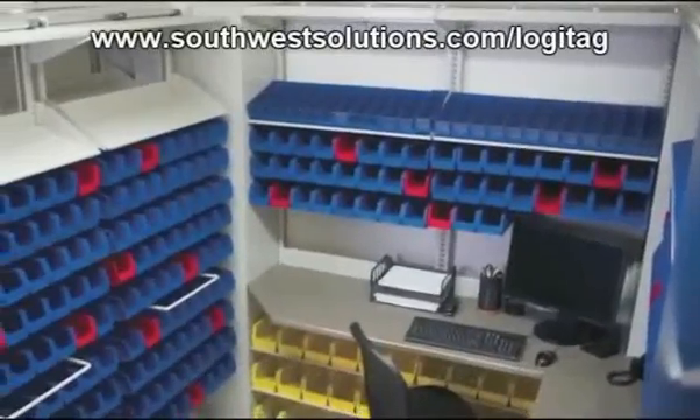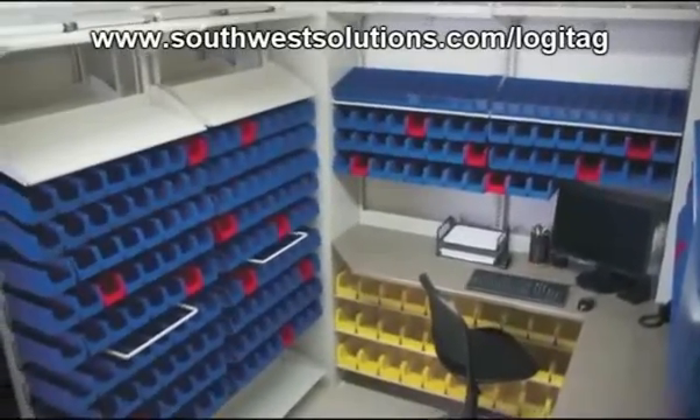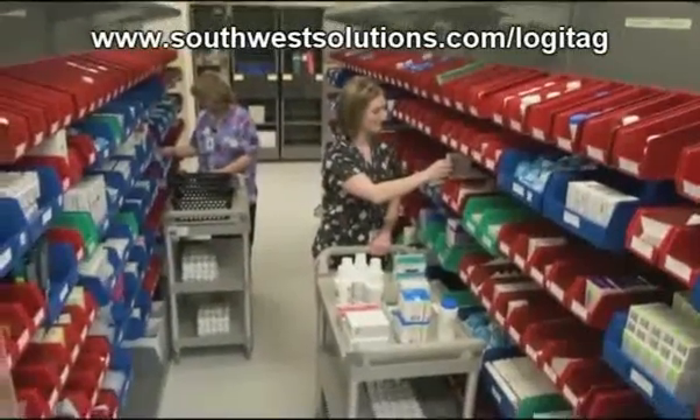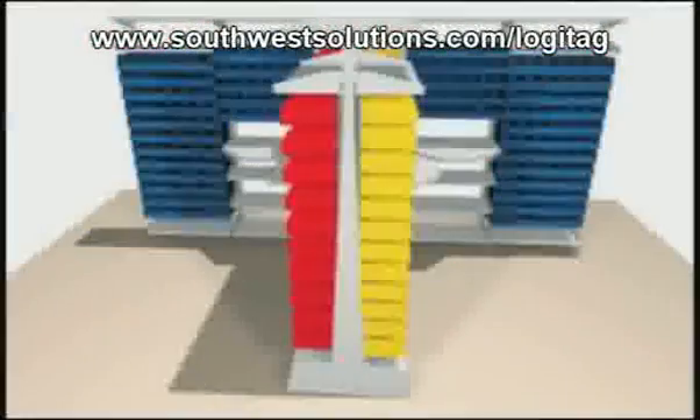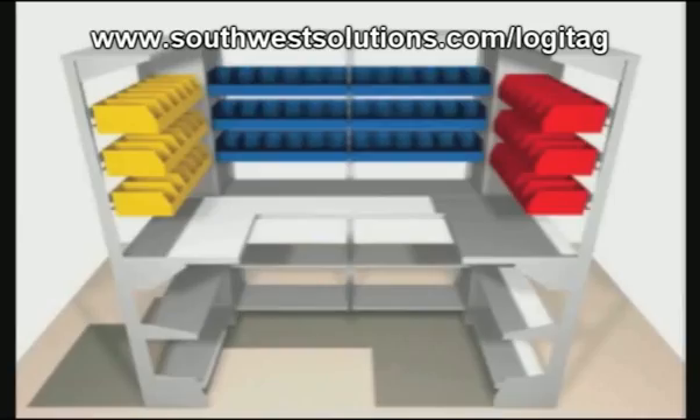FrameWorks' high-density shelving allows better use of space for high-access critical items, placing them all on one wall. It also offers the ability to increase storage needs with flexibility as your workflow needs change.